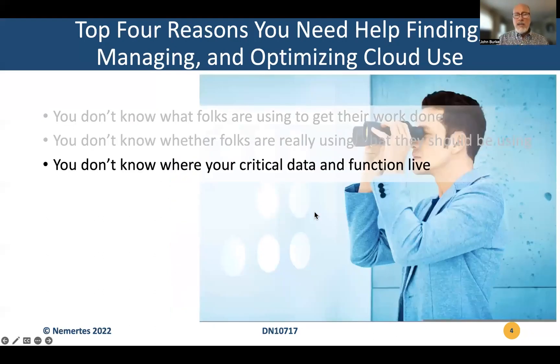Now, a corollary of these issues is number three on the list: that you don't know where all the critical data and function of your enterprise reside. That can be a major issue because if you don't know it's there, you can't protect it properly in a sense of security. You can't protect it properly in a sense of continuity or availability. I remember the first time I found an invisible but critical server when I was doing IT in the early 2000s. And it turned out that it was under the raised floor in the data center.